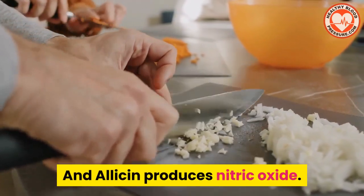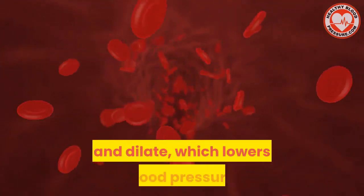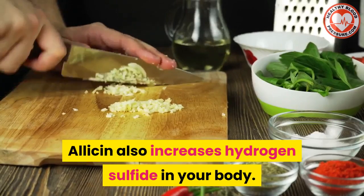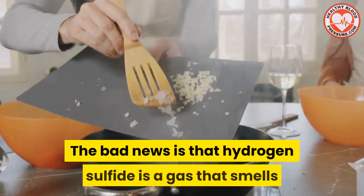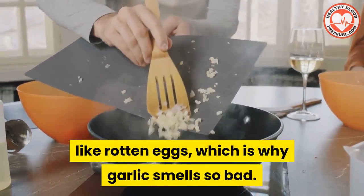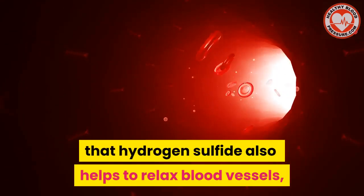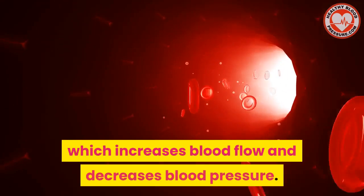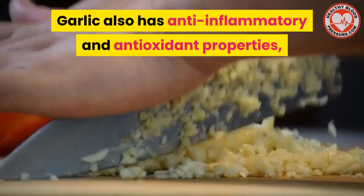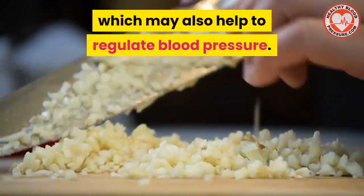Allicin produces nitric oxide, which is a molecule that causes blood vessels to relax and dilate, which lowers blood pressure. Allicin also increases hydrogen sulfide in your body. The bad news is that hydrogen sulfide is a gas that smells like rotten eggs, which is why garlic smells so bad. The good news is that hydrogen sulfide also helps to relax blood vessels, which increases blood flow and decreases blood pressure. Garlic also has anti-inflammatory and antioxidant properties, which may also help to regulate blood pressure.